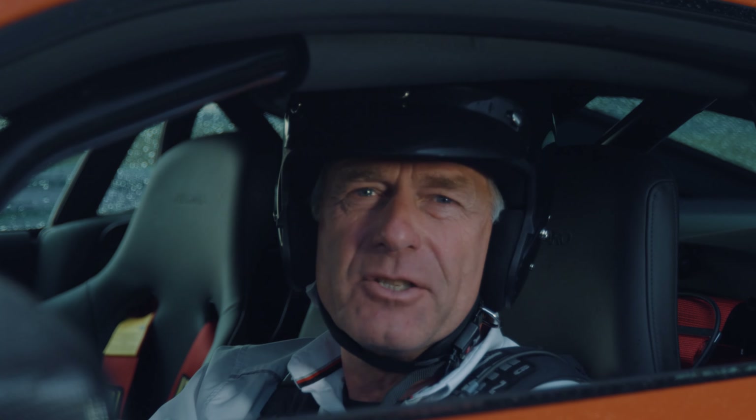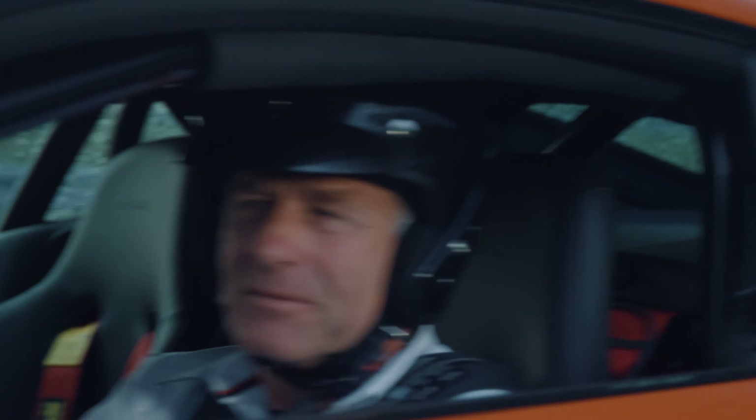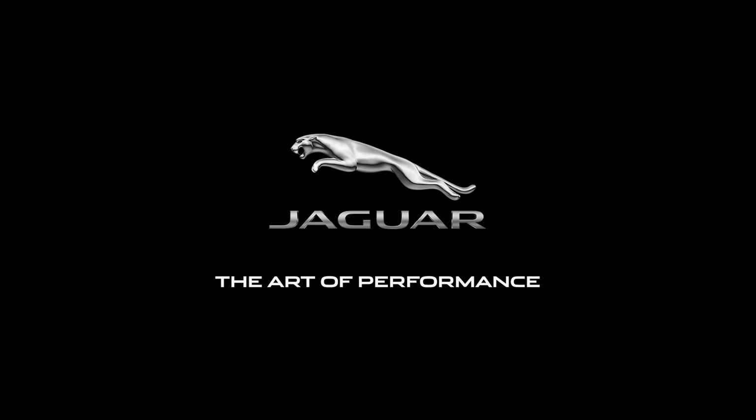I've been with the normal F-Type quite often here on the Nordschleife driving, and that makes a lot of fun. But this, what we have here, is of course this extra little Nordschleife special. And I have to say, it's worth it. With the 575 PS, it's really going forward.